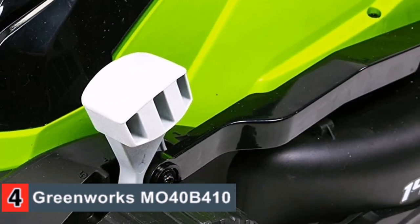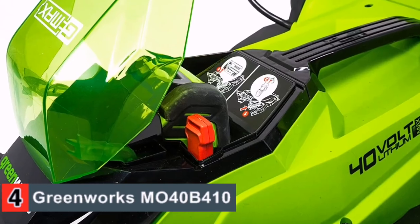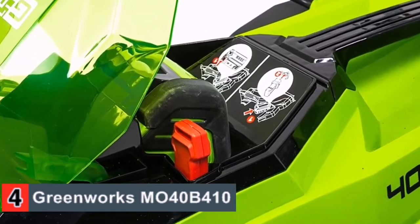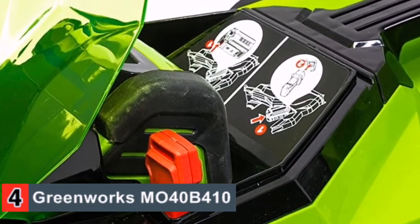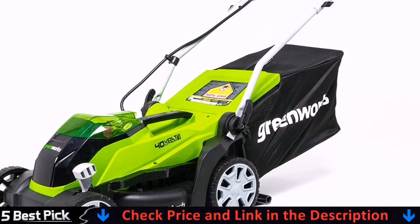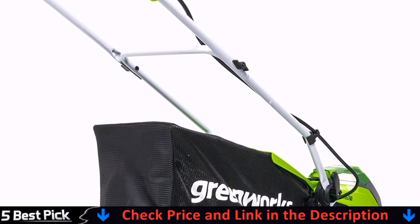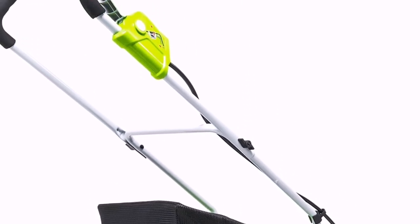The 4.0Ah batteries used in this mower hold a charge for a long time, and you'll be able to clear smaller yards multiple times over before needing to charge it up again. Thanks to its lightweight design, you can easily lift it outside, do the job and then carry it back in without breaking a sweat, especially if you detach the collection bag on the back.